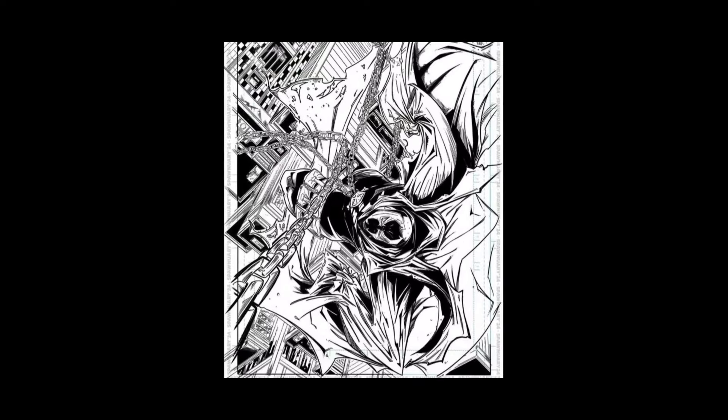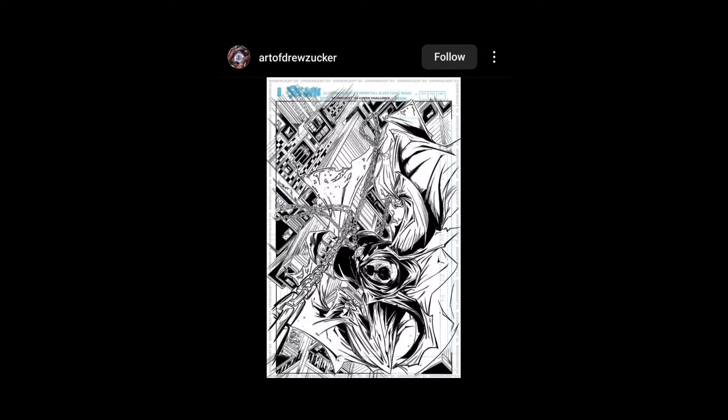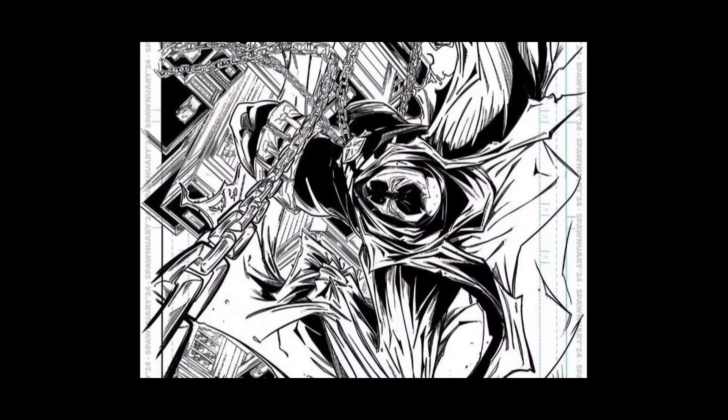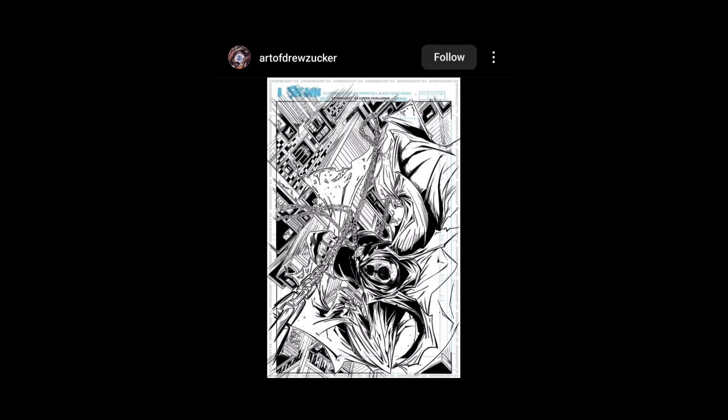This one — he went kind of sideways with it, I dig it. Art of Drew Zucker — cool concept. We're looking down on him but we're also kind of falling because we're looking at the tops of the buildings — he totally just turned this thing on its head, and it's a cool idea. The only downside is it's just kind of hard to focus on Spawn — it's not as bam in your face. It's different but it's cool.